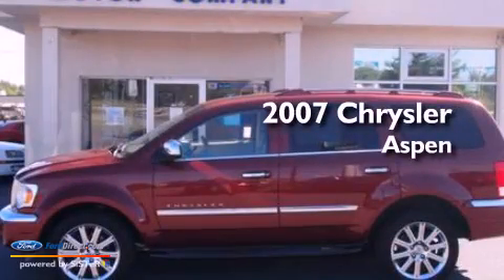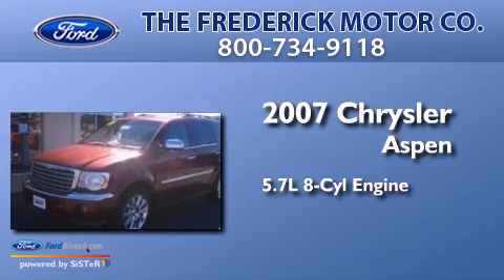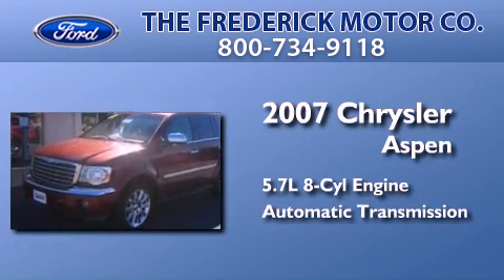This is a 2007 Chrysler Aspen. It has a 5.7 liter 8-cylinder engine and an automatic transmission.